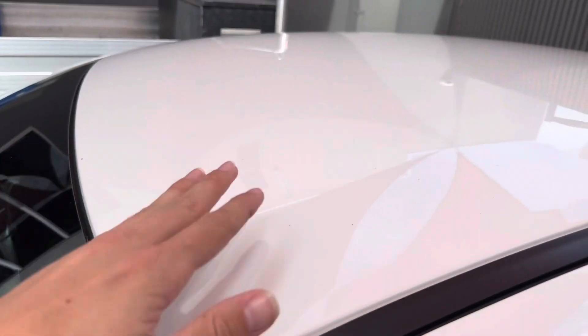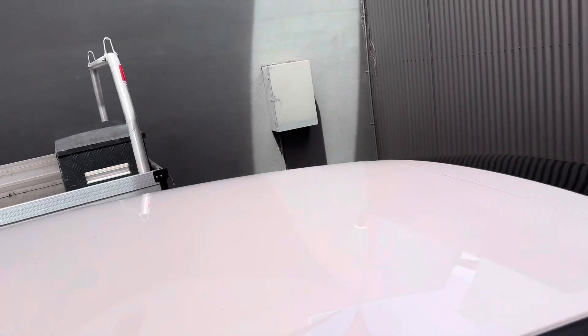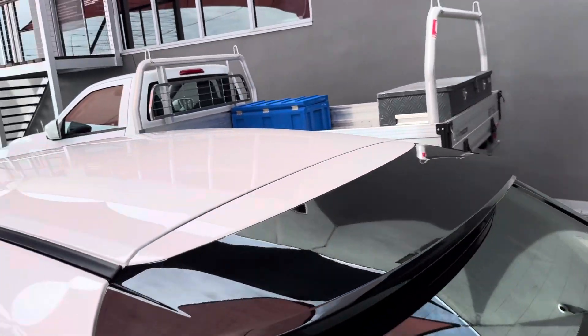Coming up top here. Just a bit of dust drops down from these shade sails, but there's no dense scratches or anything like that through there.